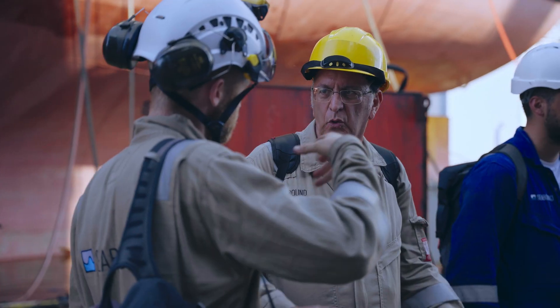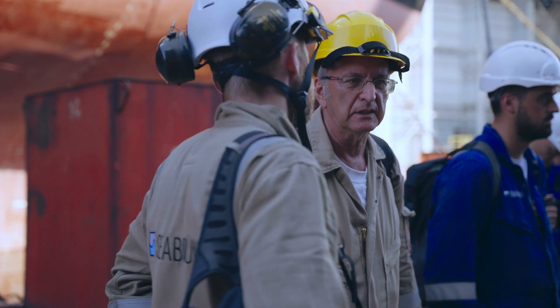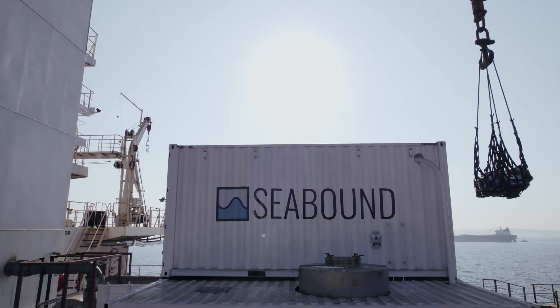I'm really proud of the Seabound team — I think everyone has done an amazing job. Now we're about to set sail and do a sea trip.